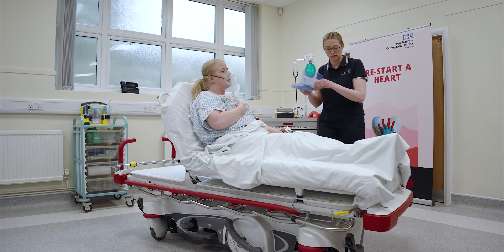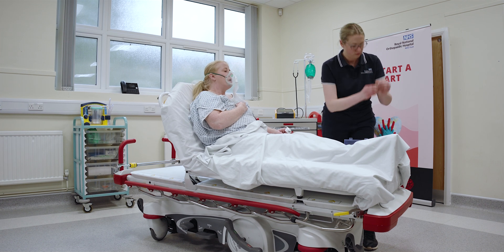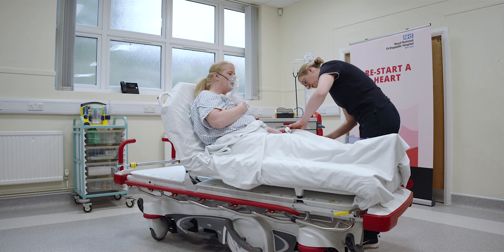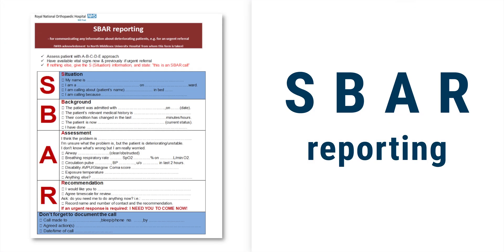After five minutes the patient was no better. I went back to the anaphylaxis box and delivered another IM injection of 0.5 mls of IM adrenaline 1 in 1000. When the MET team arrived I handed over in an SBAR fashion.